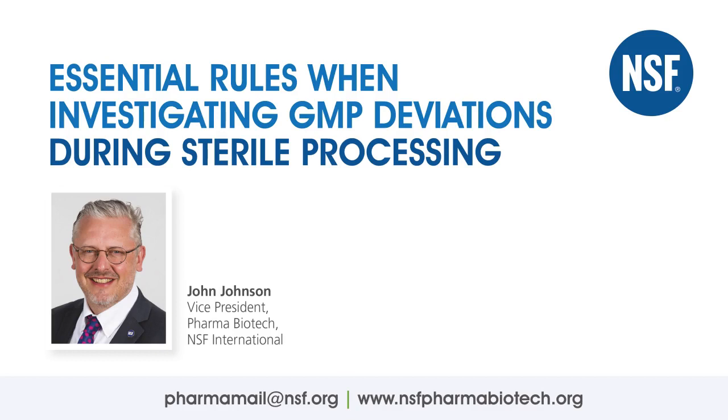It's always a great idea to check that every policy, procedure, instruction, record, validation protocol, or log is designed to assure at least one of these attributes, and that none of these attributes are left to chance. Next time you review a batch record or perform an audit of a sterile facility, see if you can find the key steps the organization takes to assure each of these attributes. Can you find them? Do they work? And how do you know?